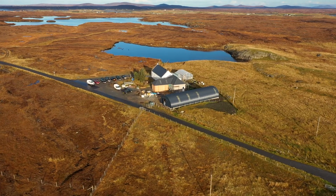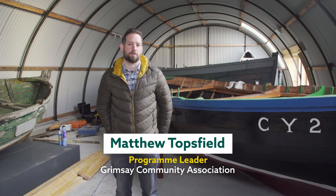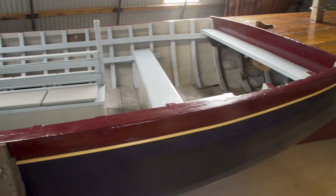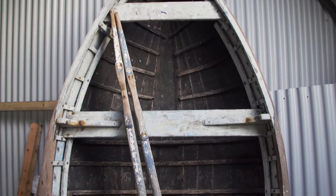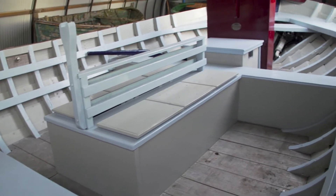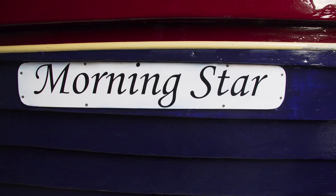So here we are inside the Grimsay Boat Haven. This is the shed that houses six exemplars of the Grimsay Boats, from Morning Star which is the largest of the boats that they built, all the way through to a small dinghy. Morning Star was the mail boat for the Monarch Isles and she's been the subject of numerous restoration projects.